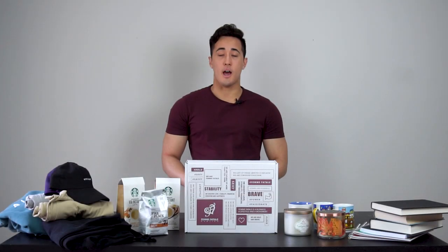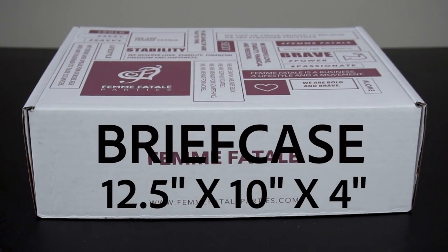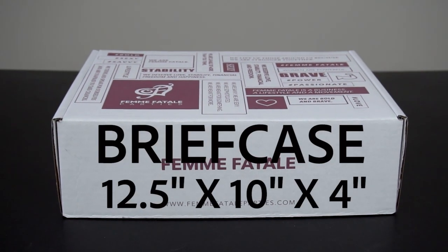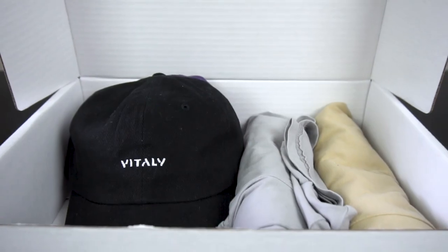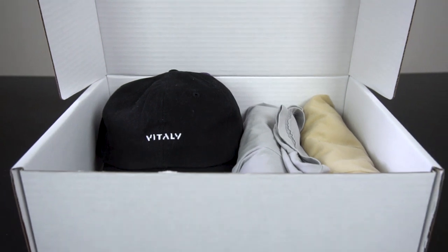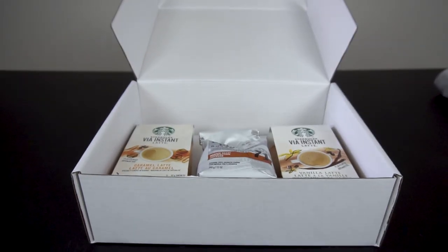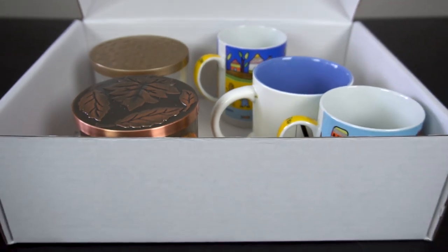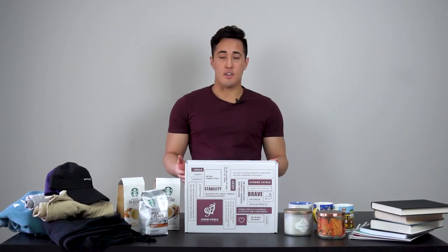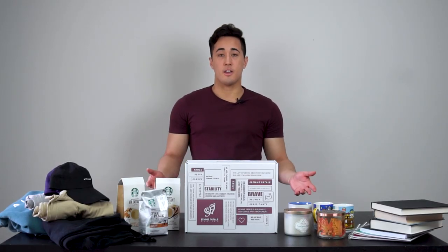Lastly, we have our largest standard size box, which is the briefcase — that's 12.5 by 10 by 4 inches. Basically with the briefcase, you can fit everything you can fit in the other boxes, but you can fit a lot more items: multiple clothing items, bulkier clothing items, multiple hats, coffee, tea, several mugs, several candles, several books. So basically anything that's bigger or anything where you're going to have a lot of items.